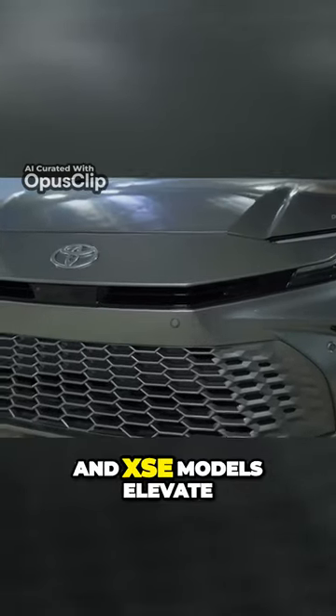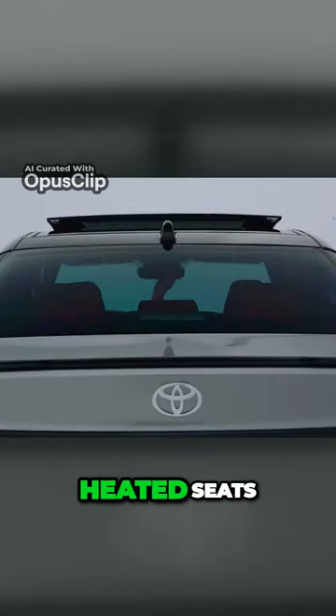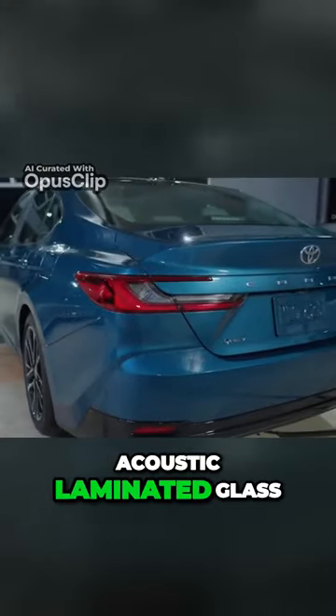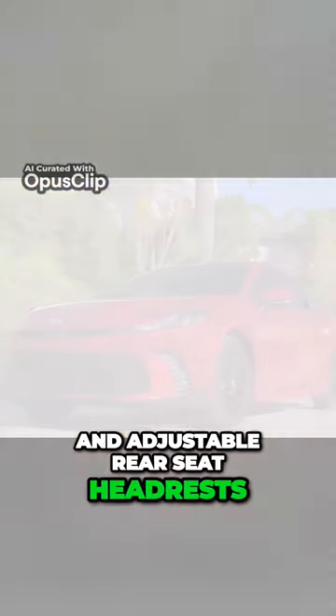The XLE and XSE models elevate the experience with additional luxuries such as leather upholstery, heated seats, a heated steering wheel, ambient lighting, acoustic laminated glass, an auto-dimming rearview mirror, and adjustable rear seat headrests.